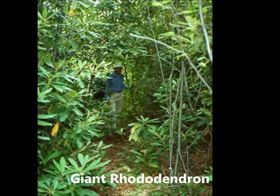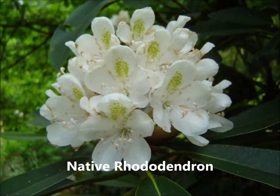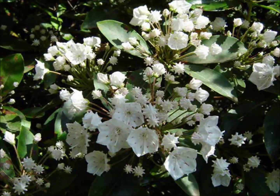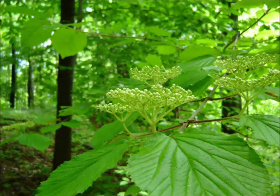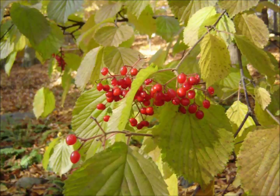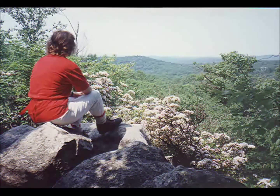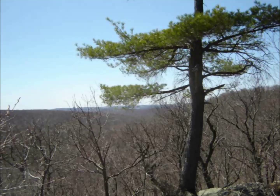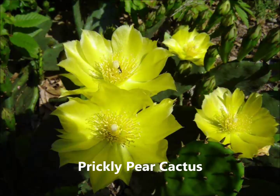In favorable forest settings, native rhododendrons will grow taller than a man. Among the most unique habitats in the highlands are those that occur in the high peaks and rocky ridges. Prickly pear and New Jersey cactus is found on rocky peaks.